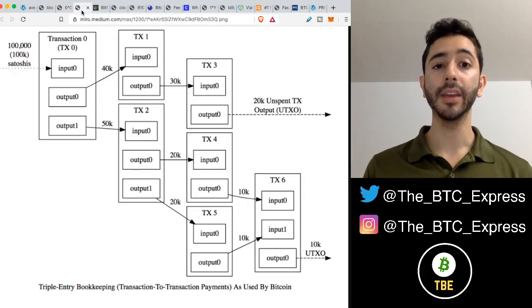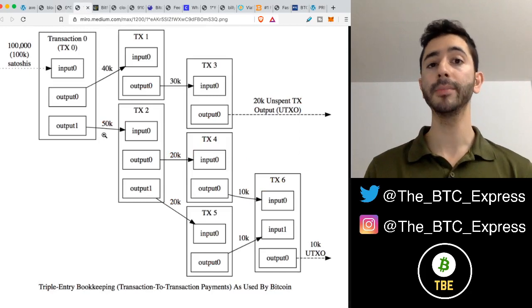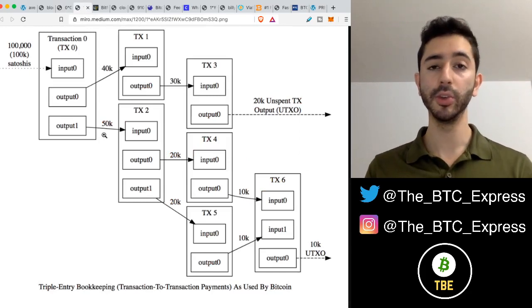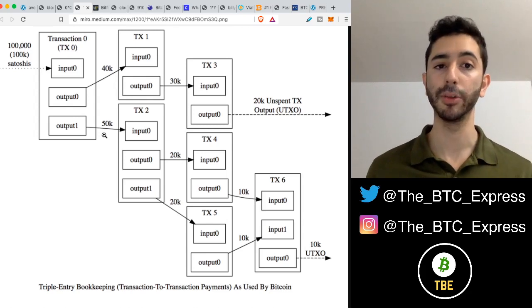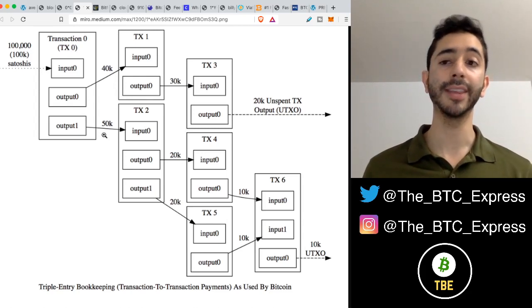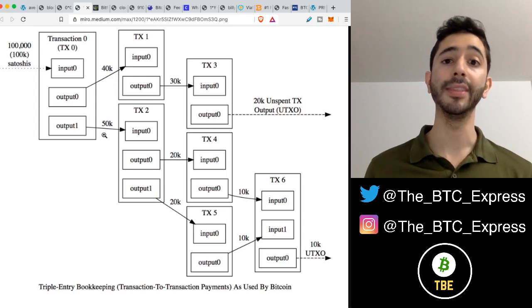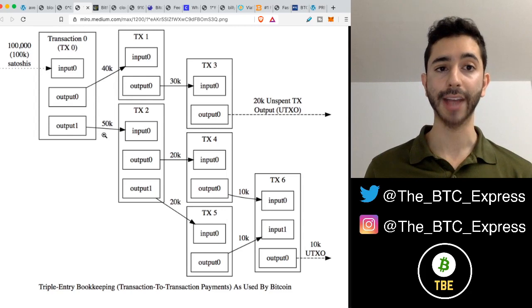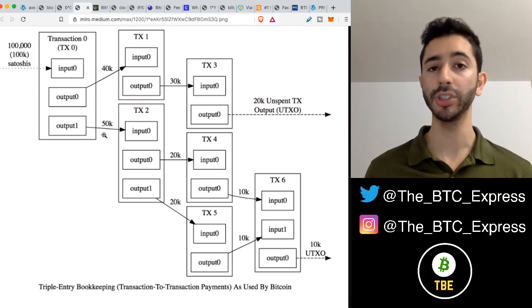The fee for a Bitcoin transaction is not calculated the way you might think. With an online transaction, usually the fee is a percentage — maybe with a credit card, two or three percent. But with Bitcoin, it doesn't work this way. Bitcoin's transaction fee is not based on the value of the transaction, but instead it's based on the size of the transaction in satoshis per byte.